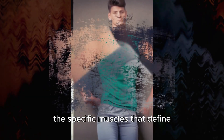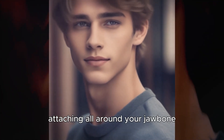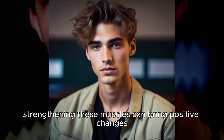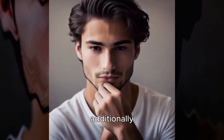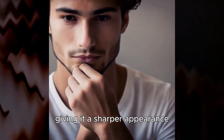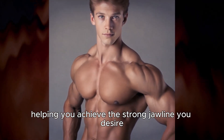The specific muscles that define your jawline start around your collarbones and sternum, attaching all around your jawbone to enable your head's movements. Strengthening these muscles can bring positive changes: exercising the front of your neck can ease neck and jaw pain, reducing annoying headaches. Additionally, it transforms the shape of your jawline, giving it a sharper appearance. Stronger neck muscles can eliminate droopy fat around your neck, helping you achieve the strong jawline you desire.